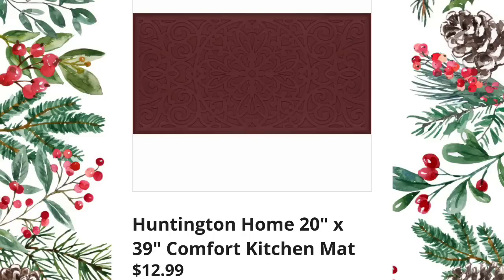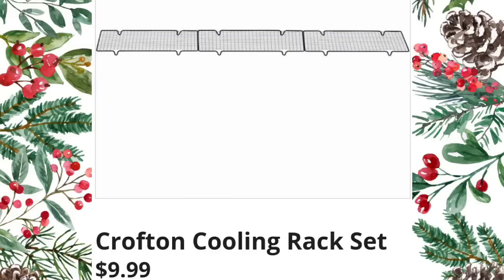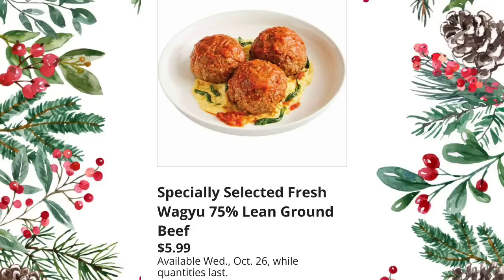Huntington Home 20-by-39 comfort kitchen mat — $12.99; I did get the same size at Walmart for $10.99 so I'll be interested to see if the quality is the same. Crofton baking accessories — look at that rolling pin, it's so pretty — $6.69. Crofton cooling rack set — $9.99 for three, that's pretty good.